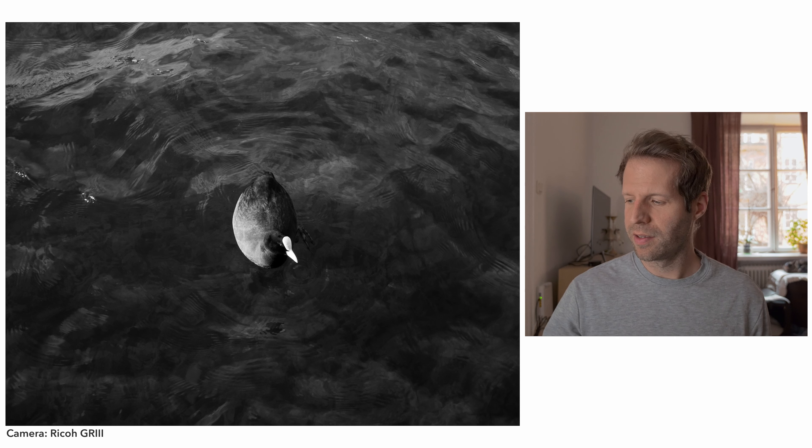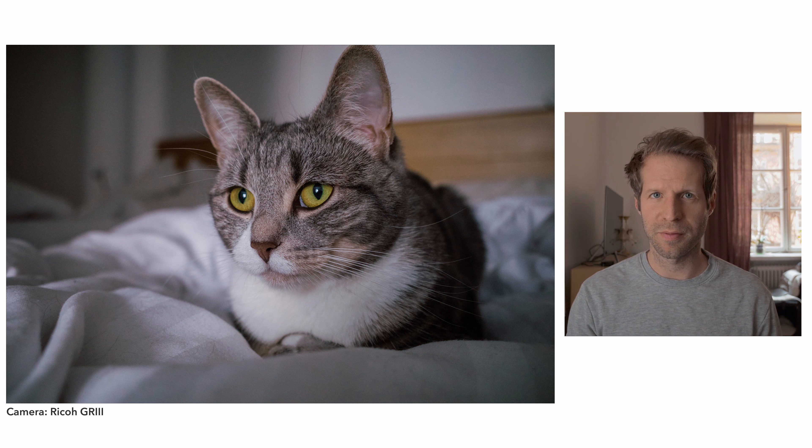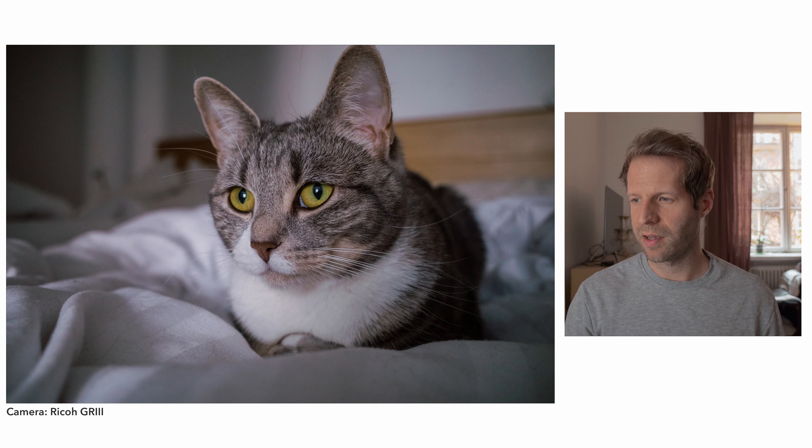The last image is also an image of my cat. It's been a lot of images of her because I'm staying inside a lot because of the pandemic. Once again I like this image — her eyes are really sharp, especially the right eye, and I like the expression. The light is hitting her face and the rest of her body is kind of in shadow, so I think it's a great image.